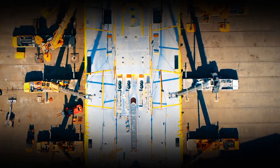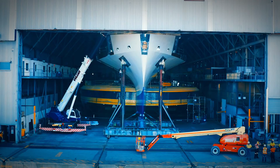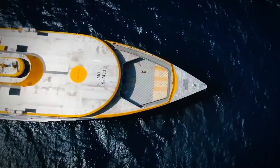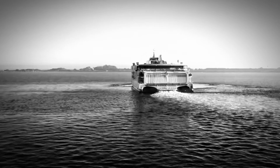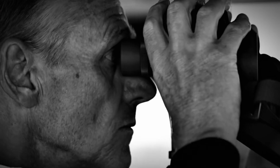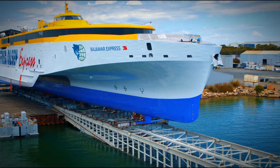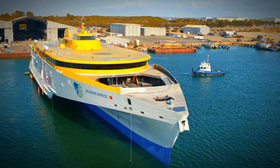Today we're diving into the heart of a sea-bound marvel, the Bajamar Express — an $82 million floating masterpiece that's shaking up the ferry world. Stick around as we unveil how the Bajamar Express is revolutionizing the way we think about cruising the ocean blue, with a design so slick it's making waves without even making waves, if you catch my drift.